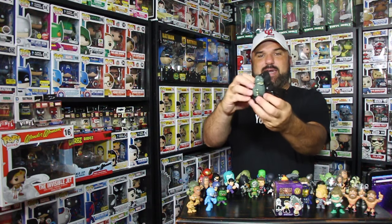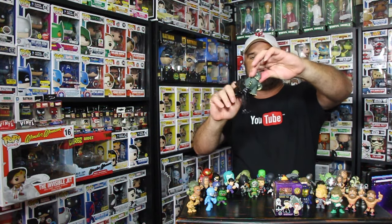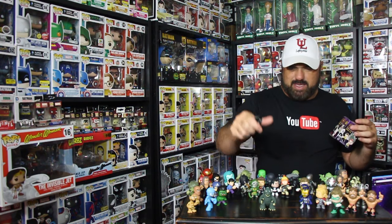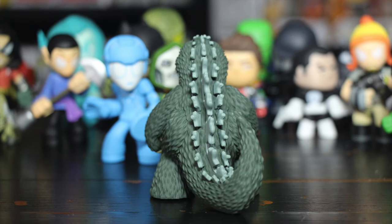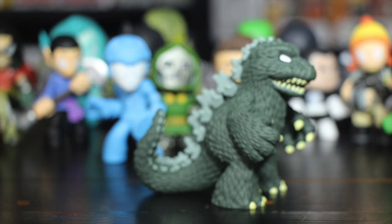Yep, there he is — busting out the bag. Old Godzilla. He didn't even come out the bag; he is huge. He's getting caught up in the bag. Let me go ahead and put him down here so you guys can see old Godzilla. There he is folks — Science Fiction Mystery Mini Godzilla. This one here is one out of 24, so it's kind of rare. And like I said, it is real heavy.